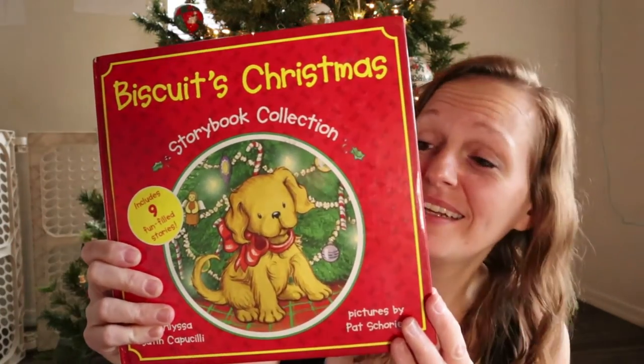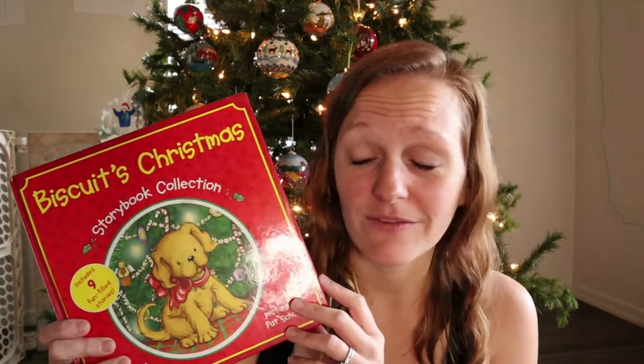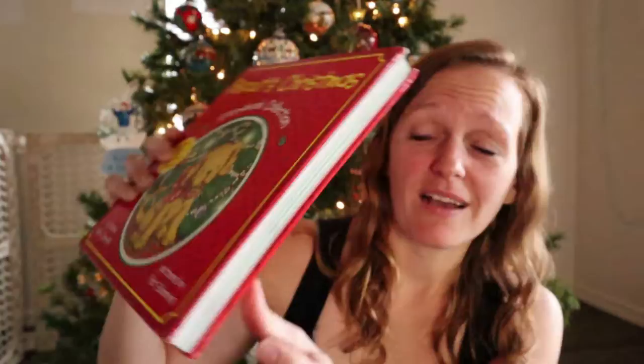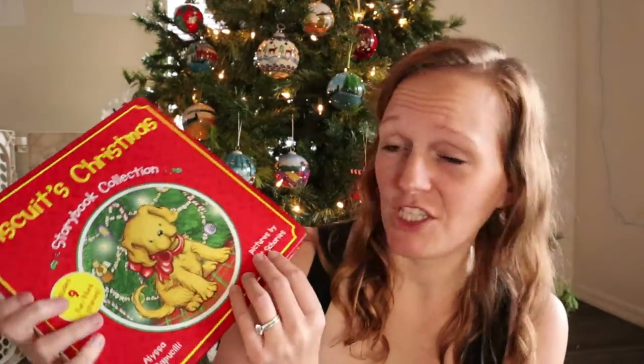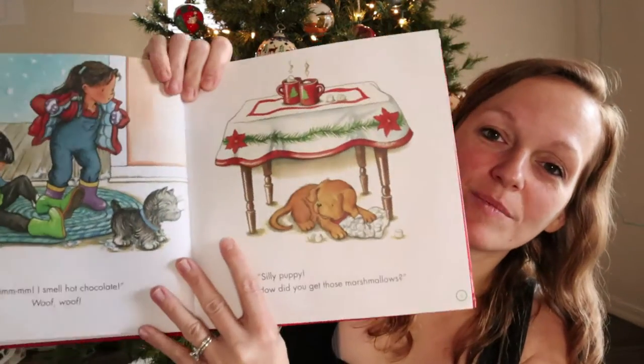Then we got Biscuit's Christmas. I thought it was just going to be a small Biscuit book and I got it because Biscuit is great for beginning readers, but look at the bulk of this book. I don't know how many Christmas shenanigans Biscuit has, but it's apparently going to be a lot, so I think this is going to create a lot of really great reading opportunities.